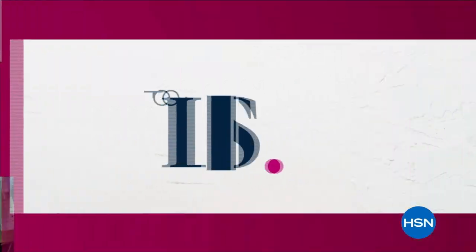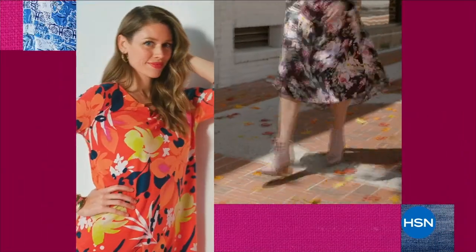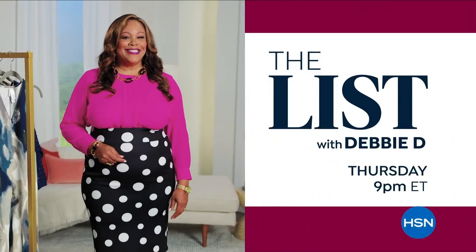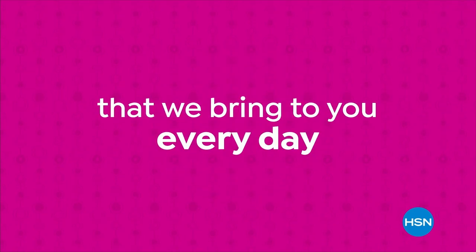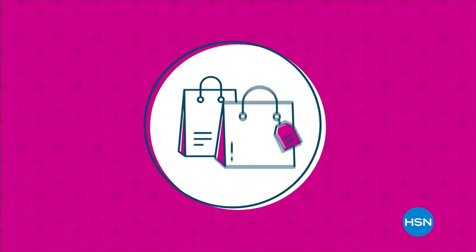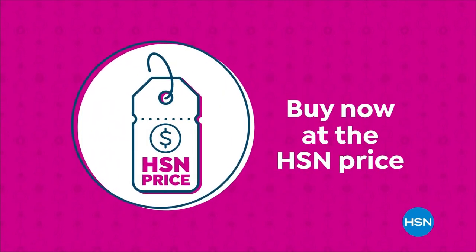Are you looking for unique finds that define your personal style? The List is your go-to guide for our favorite fashion and accessory finds of the week. Join us every Thursday at 9 p.m. to see what made the list. Our HSN price is a great value we bring to you every day — we work hard and have the buying power to make sure it's a value that you'll love.